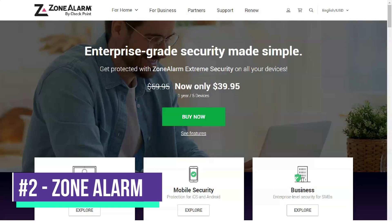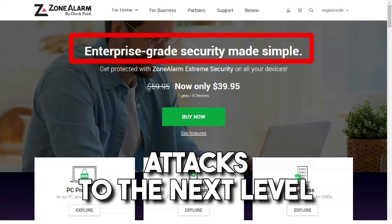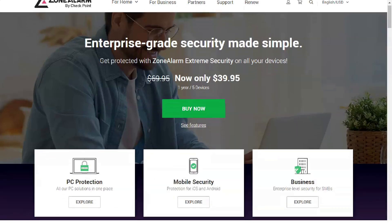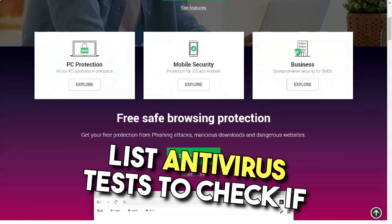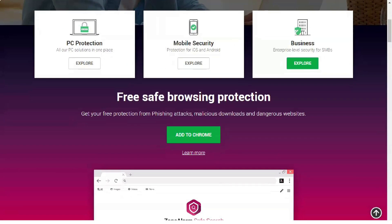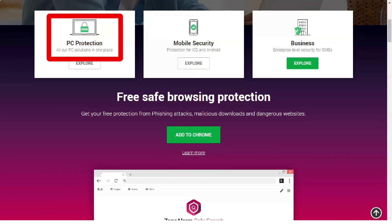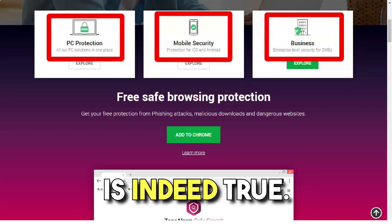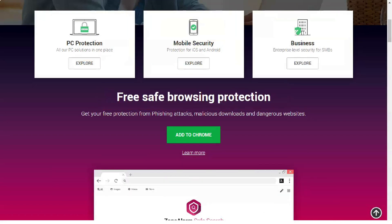Zone Alarm. A number of Check Point Zone Alarm antivirus solutions will take cyber attack protection to the next level, and more than 100 million users around the world believe in it. I included Extreme Security, Pro Antivirus and Firewall on my antivirus testing list to see if they are truly capable of protecting users from all kinds of cyber attacks — and I found out that this is actually the case.